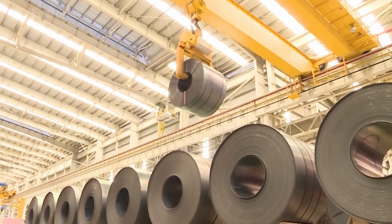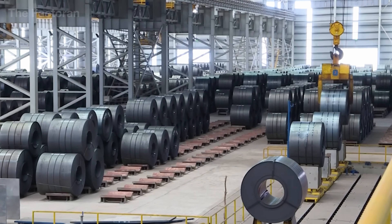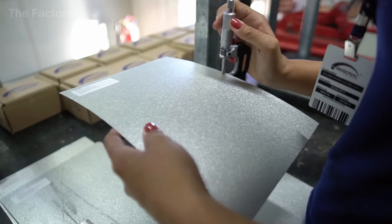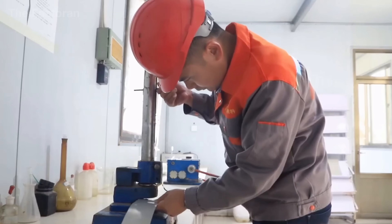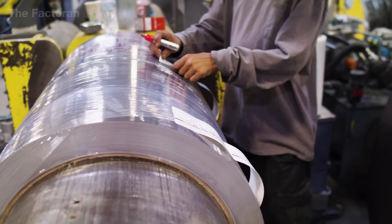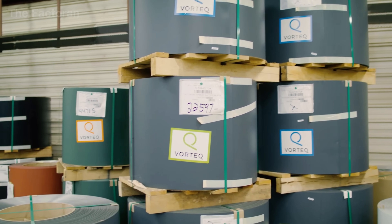Upon arrival at the roofing factory, the coils are received at the incoming inspection zone. Each roll is measured for thickness, coating adhesion, and flatness using precision laser instruments, while electromagnetic sensors verify that the aluminum-zinc coating meets the exact composition standards. Any sign of scratches, pitting, or oxidation results in immediate removal from the production line to prevent defects in later coating stages.